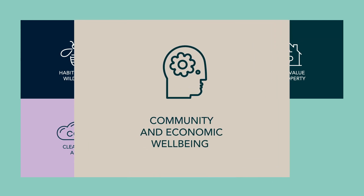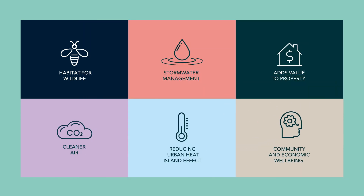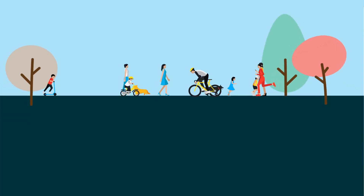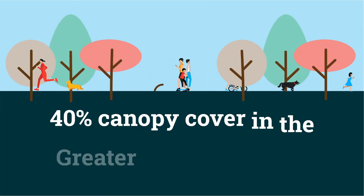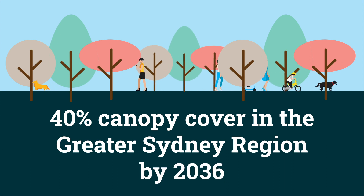They reduce noise and stress, contributing to a healthier, more vibrant and economically resilient community. We're aligning with the New South Wales state target of 40% canopy cover in the Greater Sydney Region by 2036.